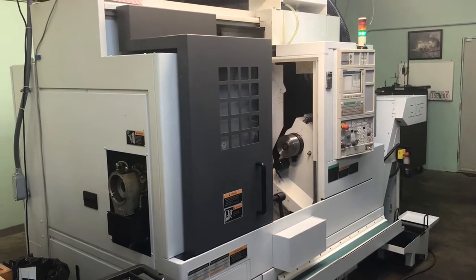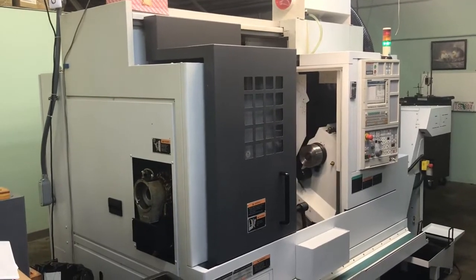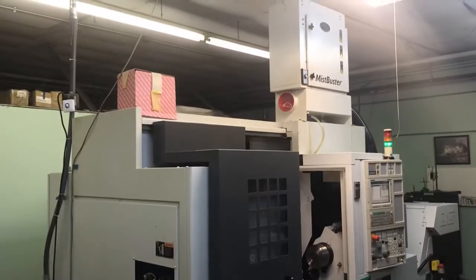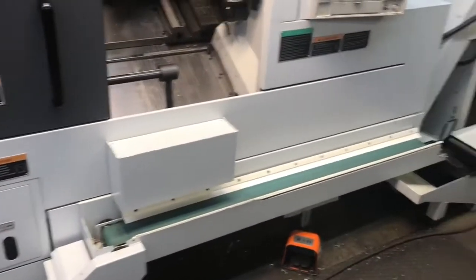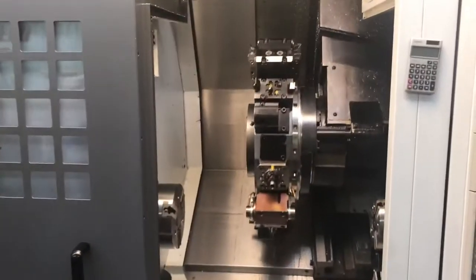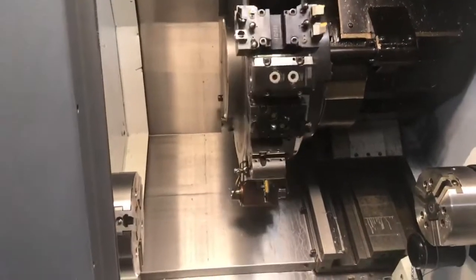Hello, today we have a 2011 Mori Seiki NL2000SY. It's a one owner, one operator machine. We've never crashed it. You can see it's nice and clean, it's been well maintained. They've always changed the oil on the spindle and the hydraulics on a yearly basis.